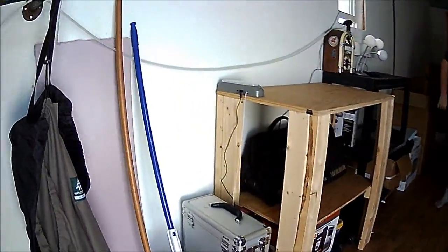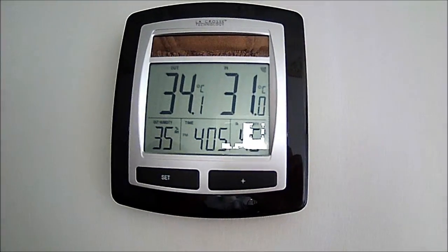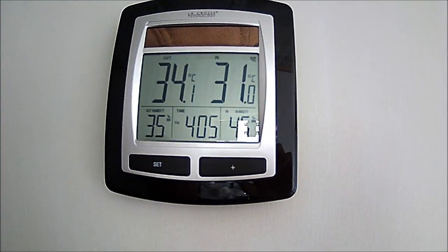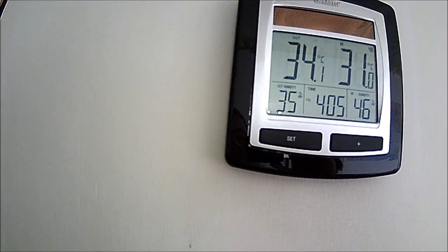You're ready to go, bro. I always show the temperature — that was my brother doing the tour here. 31 degrees inside, 46% humidity, and 34 degrees outside, 35% humidity out at 4 o'clock. Not too bad because the windows are cracked.